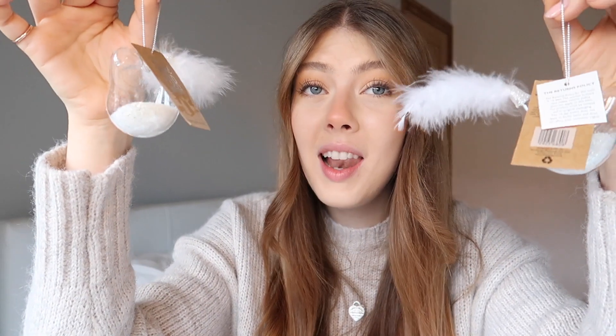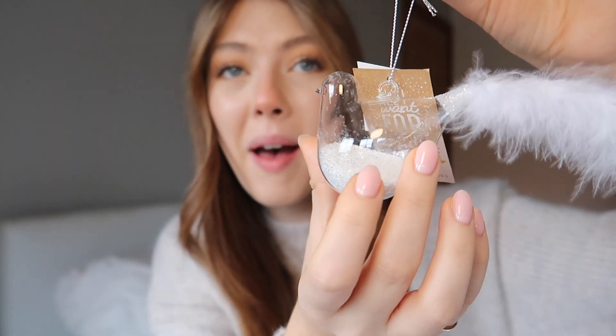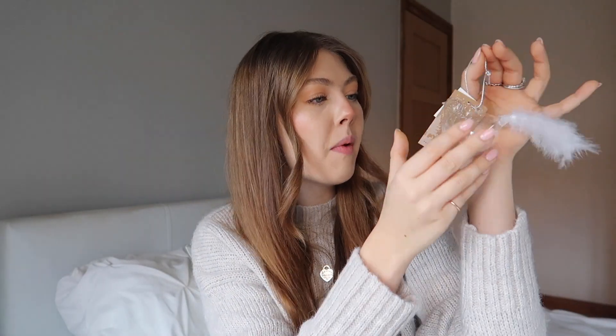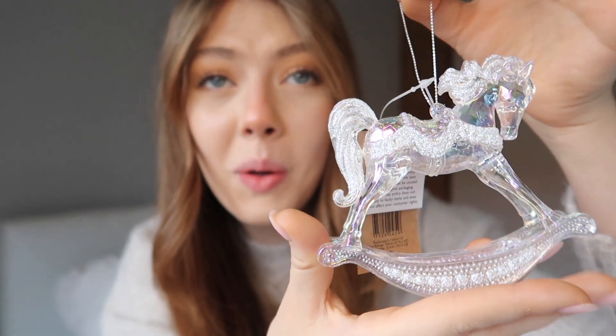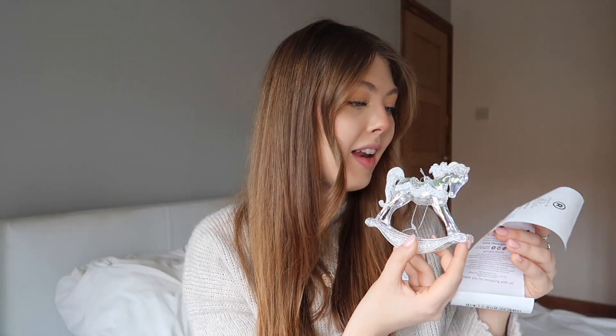Going off the bird theme, I picked up two new decorations - these cute little glass birds. They're just so pretty: a glass bird with glitter in the bottom and a feathery tail. These were one pound fifty-nine each - the Range had so many good decorations at such an affordable price. Last up from The Range I got this really pretty iridescent rocking horse - how pretty is the iridescence on it! I love rocking horses. The mane and tail are also glittery as well as the harness - so a little bit of sparkle as well as being iridescent. This was two pounds twenty-nine.